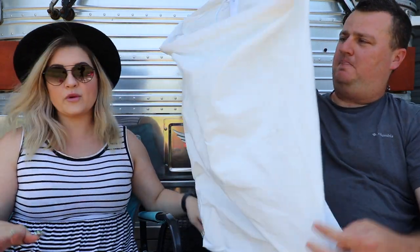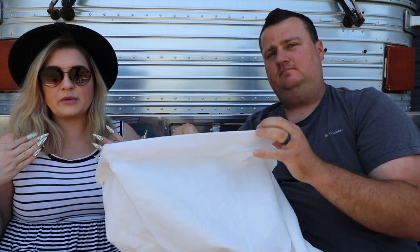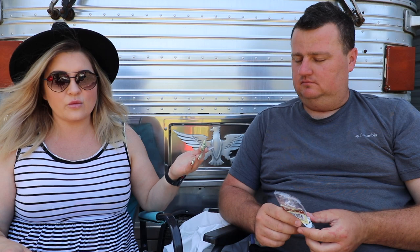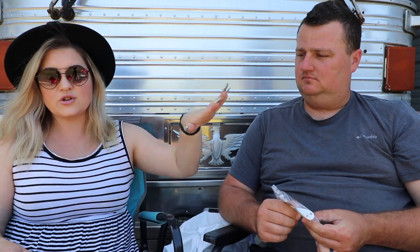I've been searching high and low and, bless Amazon's heart, I found laundry bags that actually have a hook on them. The width I needed was six inches and there was nothing that had six inches — but I found these that are collapsible, which is gonna be great when we hit the road and have to go to laundromats. We can just take them right off, take them straight in, and bring them back.